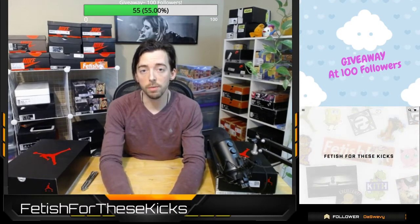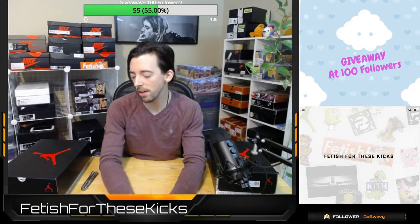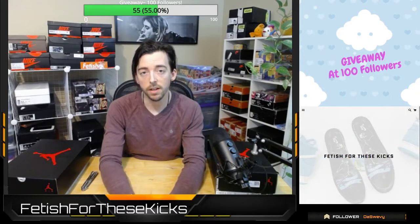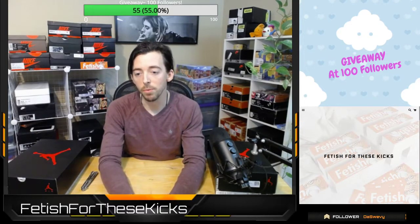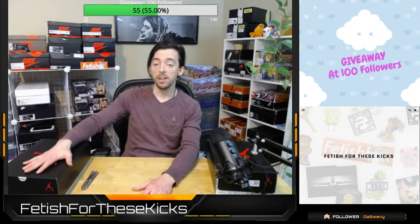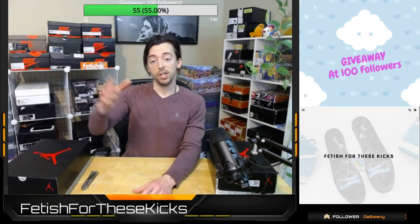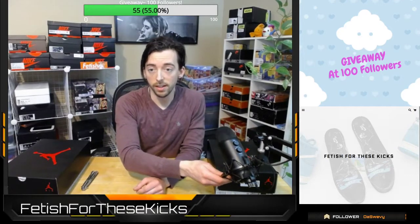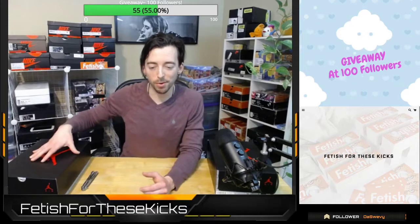I do expect the value to go up fairly significantly. I'm not sure how many they released — I know there is a good number of them in circulation. Basically a general release, but I do think it's a more exclusive GR and the prices will go up sooner than later. So if you guys are interested, on Stock X they are sitting at about retail right now, but do not look for that to be the price for too long. If you guys are personally interested, I would grab them now.